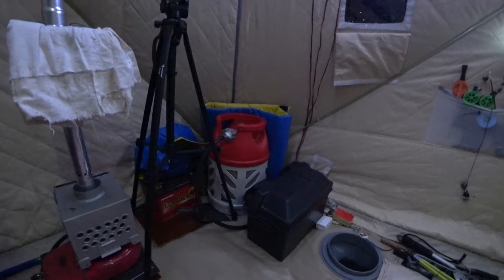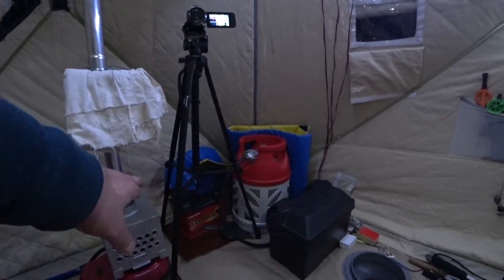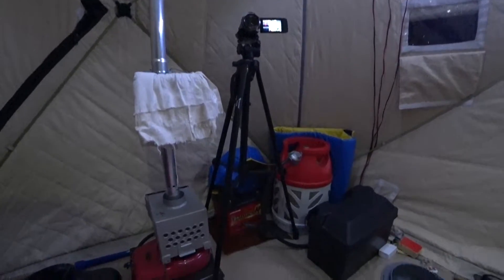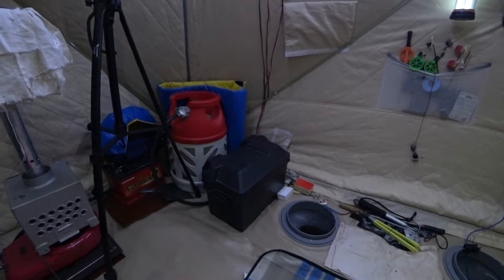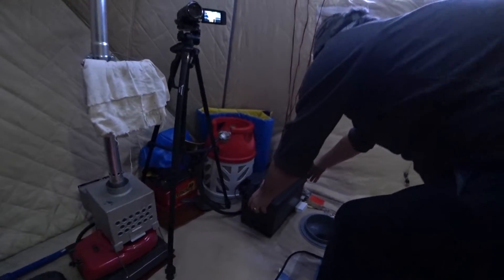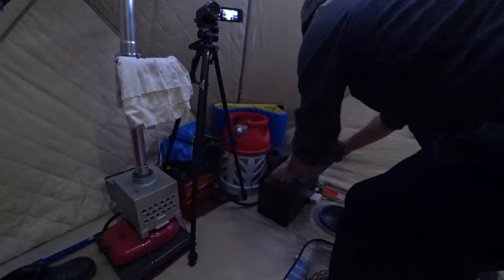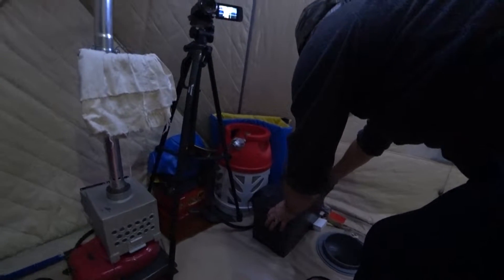В этом углу у нас стоит аккумулятор. Я вижу два. Один на 65, этот на 100 — американский, для лодочного мотора. Ну, это серьёзно. Значит, у тебя два аккумулятора.